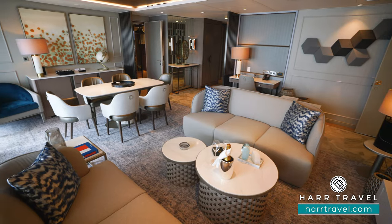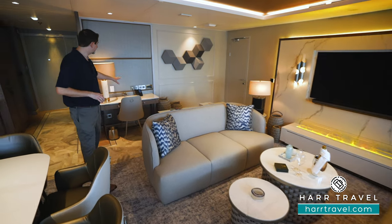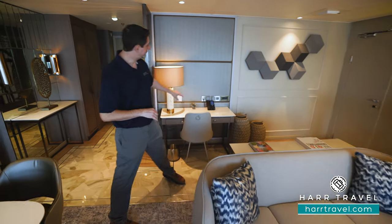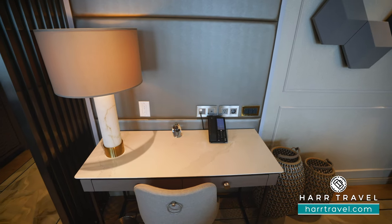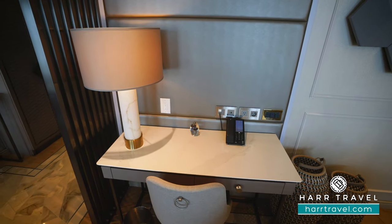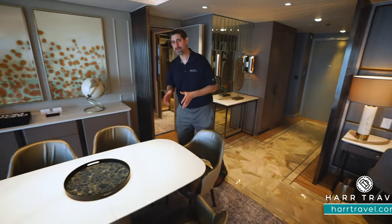In addition to being beautiful, it's also incredibly functional. Over to the side you're going to find a writing desk. You've got curtain controls because those are all automated, right there to the side. You're going to have US, Euro, USB, and USB-C plugs.